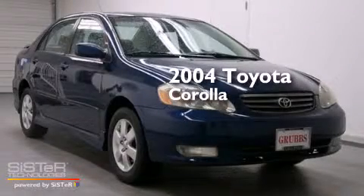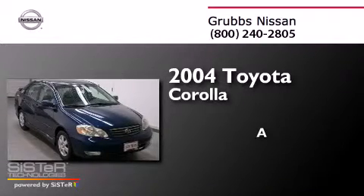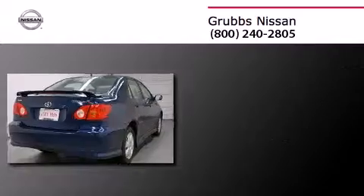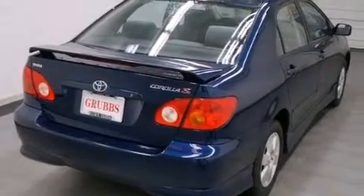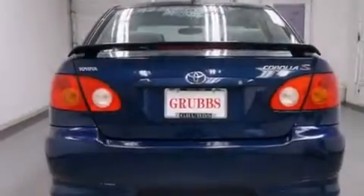This is a 2004 Toyota Corolla. Features include a rear window defroster, a passenger side airbag, a chrome grille, front fog lights, and air conditioning.